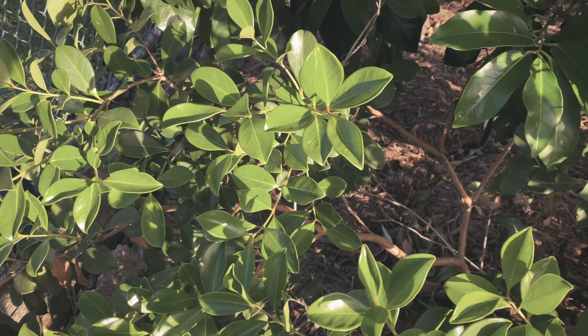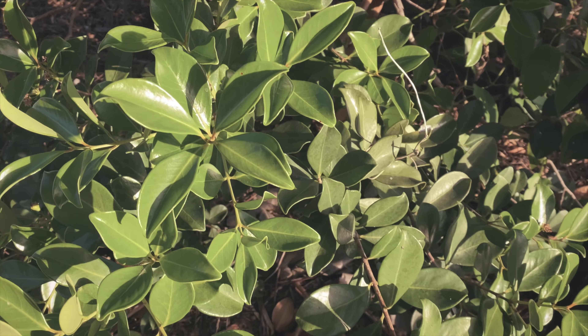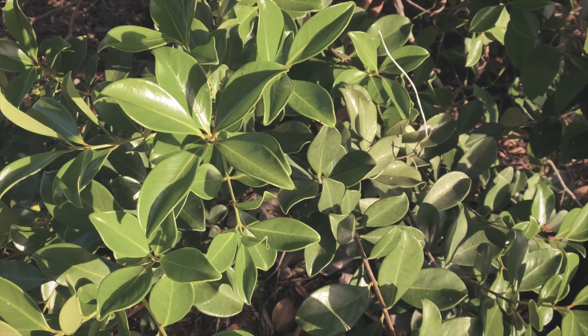This is a strawberry guava plant. In comparison to a common guava, it has more antioxidants, more antimicrobial activity, and more vitamin C content. But a common guava still has greater anti-inflammatory activity, so you can't go wrong with either.